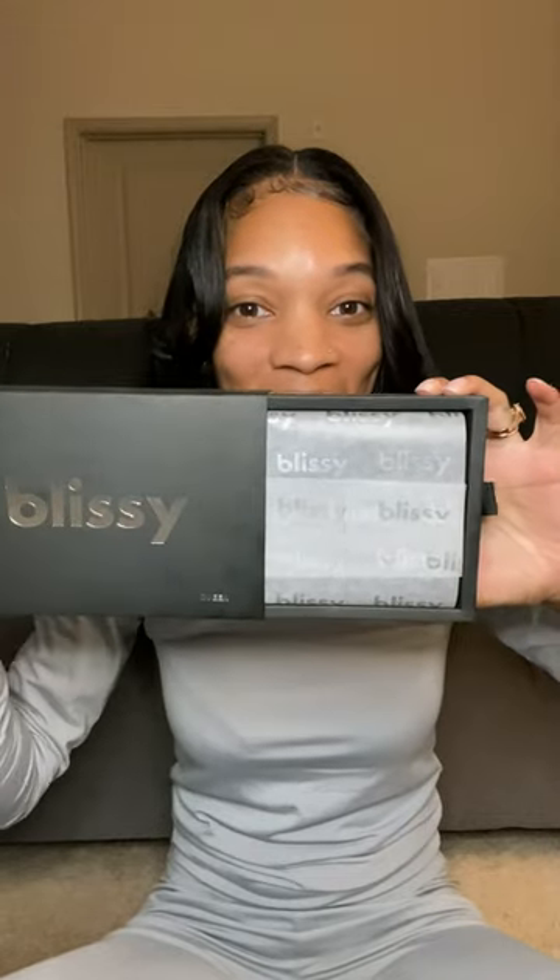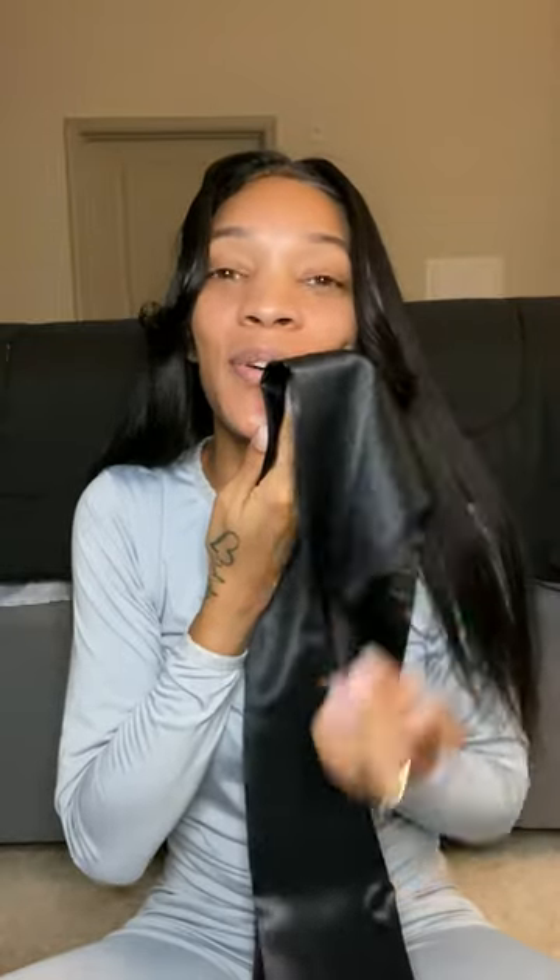I'm going to go ahead and open up their box — I love the way this box looks, it's so cute, it's matte black. Opening it, this is what it looks like — so exciting! It feels so good and I can already feel the coolness to it. This is going to be so good.